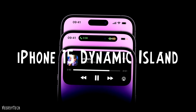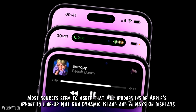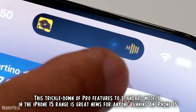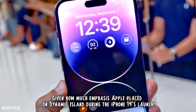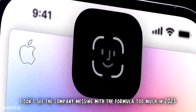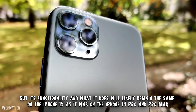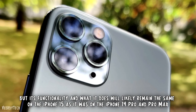Most sources seem to agree that all models inside Apple's iPhone 15 lineup will feature Dynamic Island and always-on displays. This trickle-down of Pro features to standard models is great news for anyone running an iPhone 13. But will there be any changes to how Dynamic Island works or functions? Given how much emphasis Apple placed on Dynamic Island during the iPhone 14's launch, I don't see the company messing with the formula too much in 2023. Dynamic Island, like Face ID before it, will become a de facto iPhone feature, but its functionality will likely remain the same as it was on the iPhone 14 Pro and Pro Max.